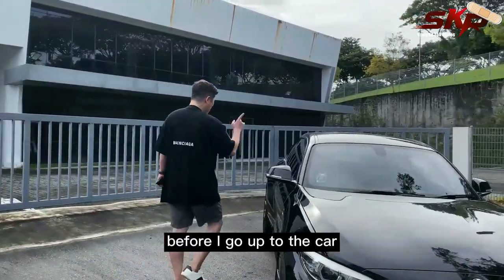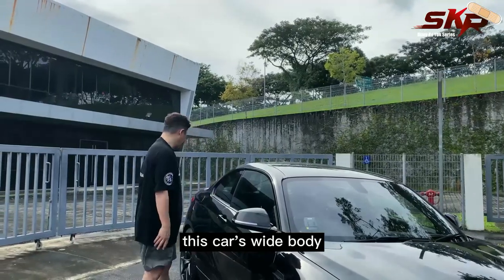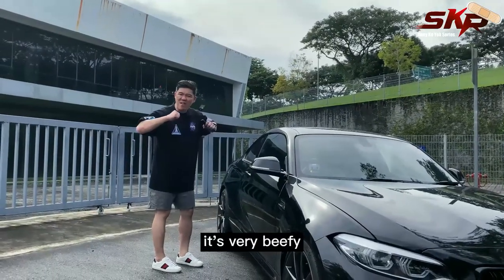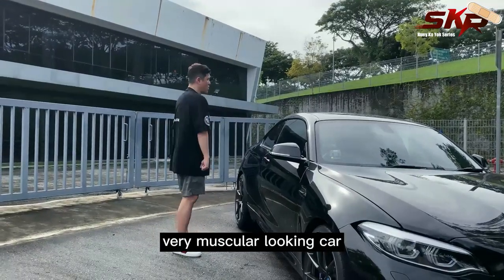Before I go up to the car, I cannot stop admiring this car's wide body. Look at the curves of the front and rear fender — it's very beefy, very stout looking, very muscular looking car.